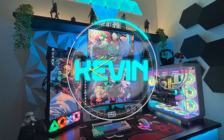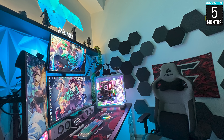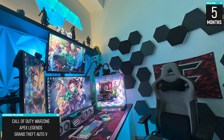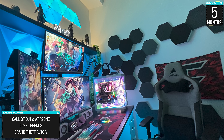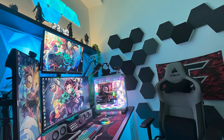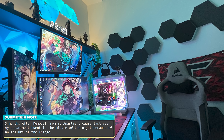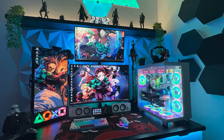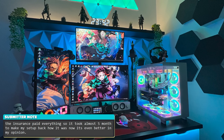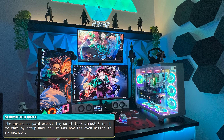Kevin is yet another returning contestant, whose setup was first featured on episode 304. Kevin is an electrician from Australia who built this setup for gaming and streaming. Even though the setup hasn't changed that much visually, his apartment has completely been remodeled — his fridge caused a fire in the middle of the night and burned the whole place down. Luckily, his insurance covered all the costs and he was able to rebuild his setup in a span of five months.